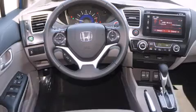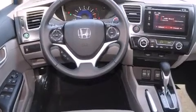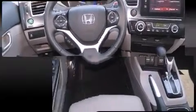Top features include leather upholstery, a tachometer, heated seats, power moonroof, power door mirrors and heated door mirrors, and much more.